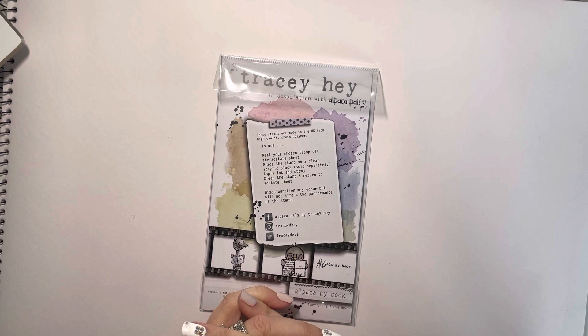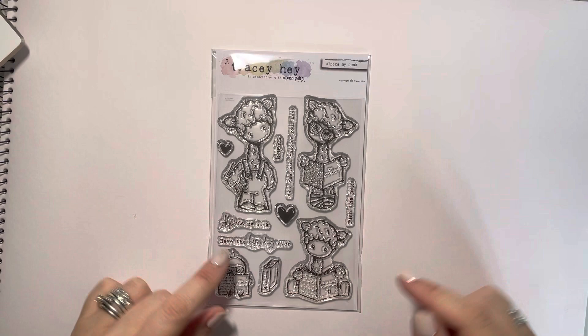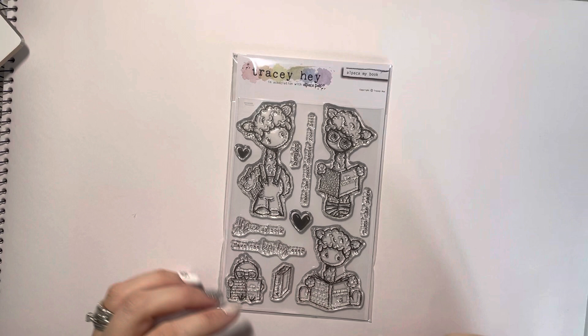I'm going to start by going through the A6 sets. The first one is called Alpaca My Book — kind of going back to my roots a little bit here with the alpacas in the sketchy style that we do sometimes, and they've each got a book. This one here says How to Sing Alpaca Pella on the front, so just some puns. It's really tiny writing; you don't have to be able to read it, but I've just tried to make it a little bit funny.